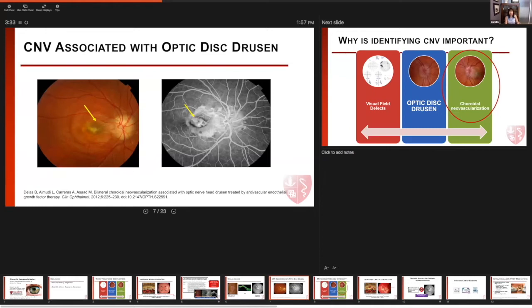We can see from this example from DeLoss and investigators, who published this case report of choroidal neovascularization associated with optic disc drusen. We can see highlighted on the color retinal photograph the abnormal membrane that grows in the subretinal space, and on the corresponding FA with the highlighted yellow arrow, we can see that abnormal hyperfluorescence from that collection of the CNV membrane, which will later leak as the fluorescein angiogram progresses.